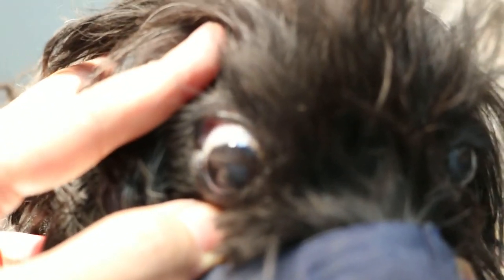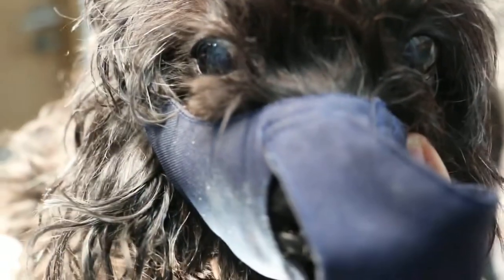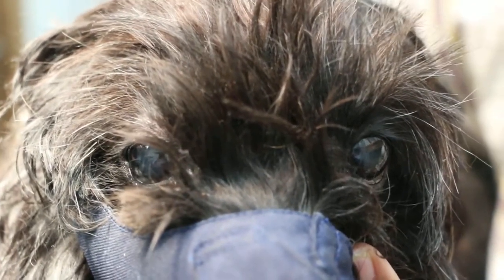This one has ear irrigation and then the ear ointment applied. It will likely be due to the tick wash affecting the brain.